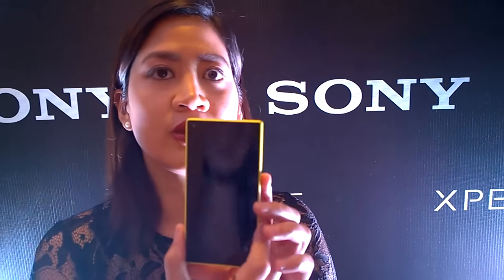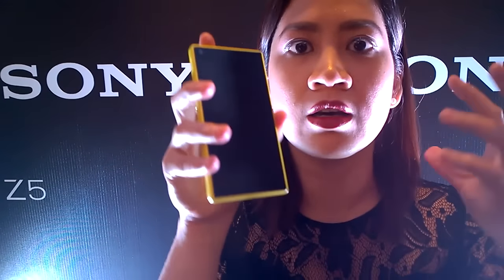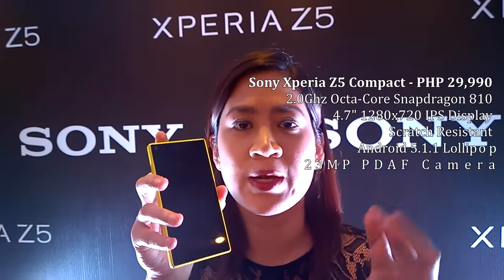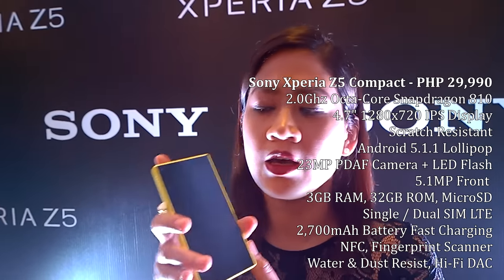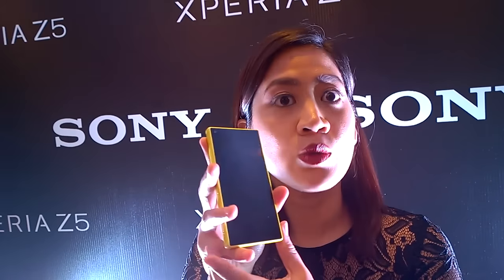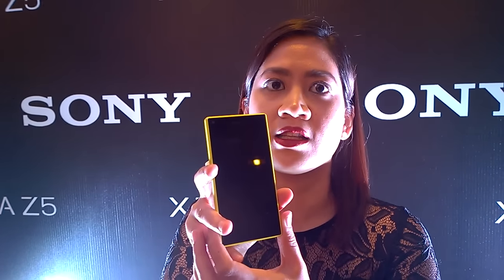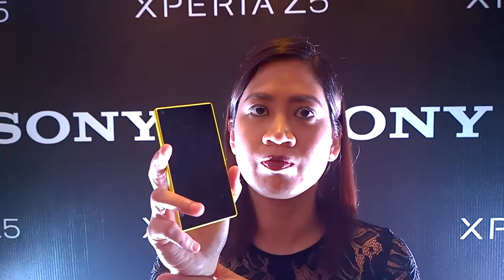That is the Xperia Z5, but I believe you have two other variants available. We also have the Xperia Z5 Compact — this is for the ones who like the smaller variant. What's nice about this is that all the key technologies, especially in terms of camera, it's all in this. It comes with 23 megapixels — the same camera as the other one.